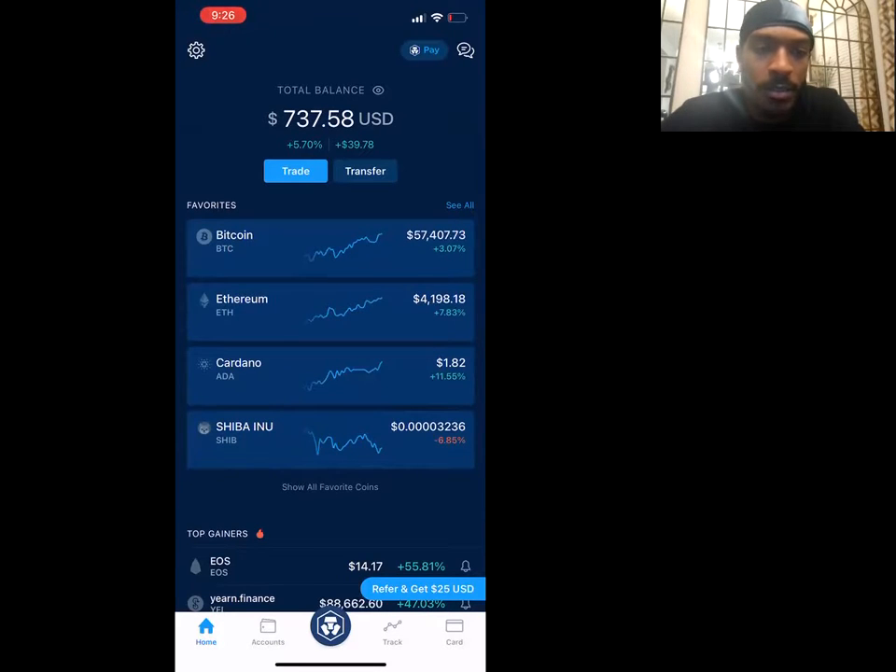Okay, that looks like pretty much everybody. Drop a three in the chat if you're not verified on Crypto.com. Okay, cool — all you have to do is download the Crypto.com app, register on the app, and you should be ready to go. It should take maybe 15 minutes to verify once you upload a picture of your ID.